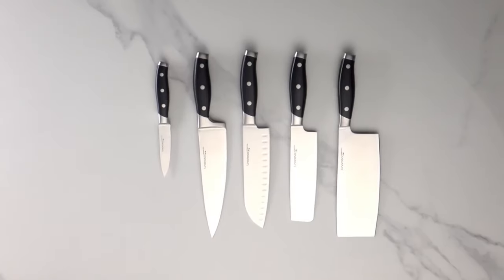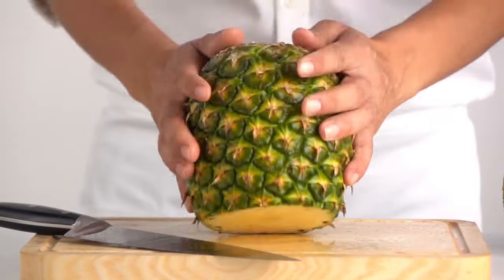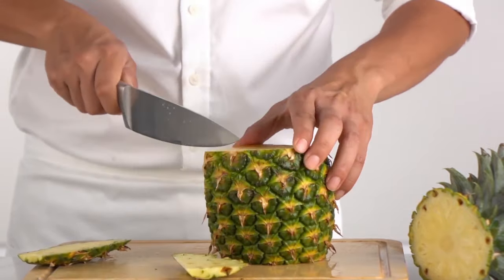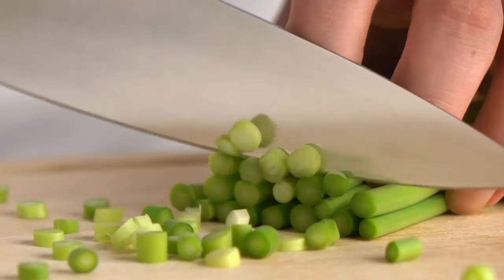The knife also has a full tang and a forged bolster for extra strength and stability. The Lino Rosso chef knife is a great choice for any home cook or professional chef, and comes with a customer support guarantee that offers a refund or replacement if needed.